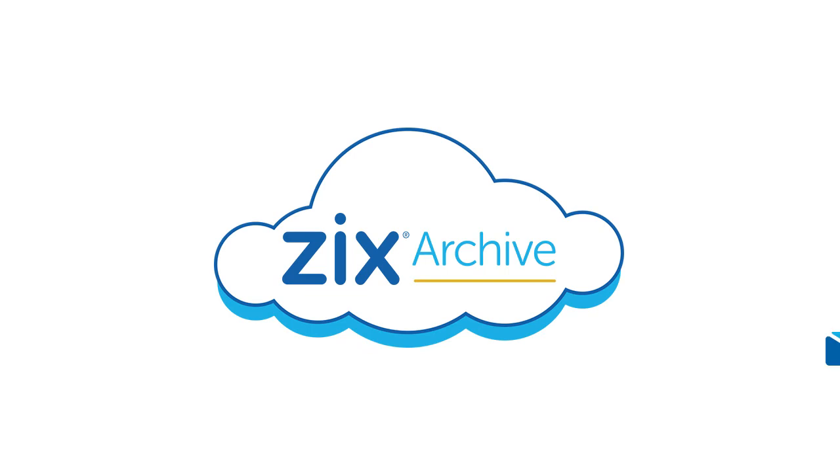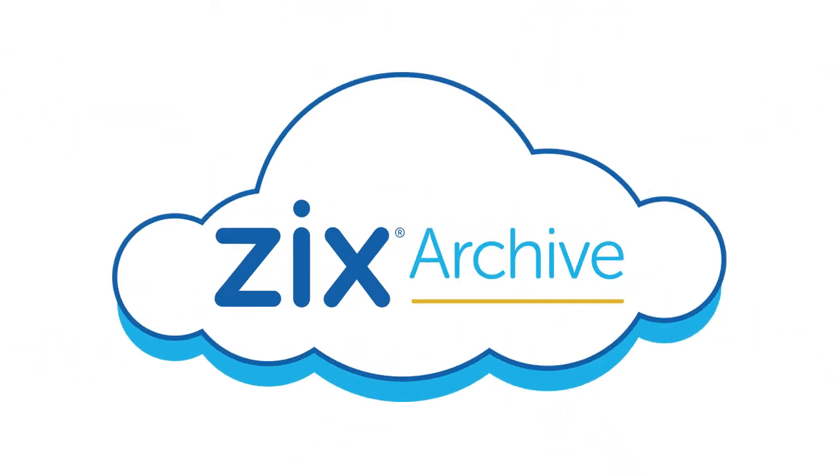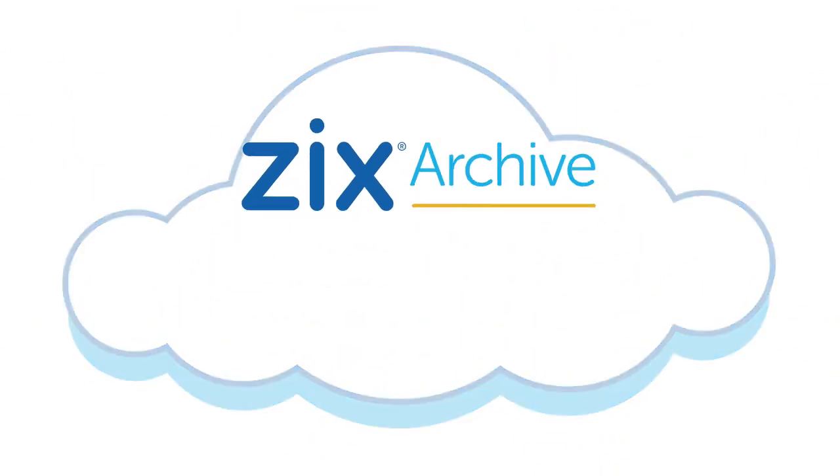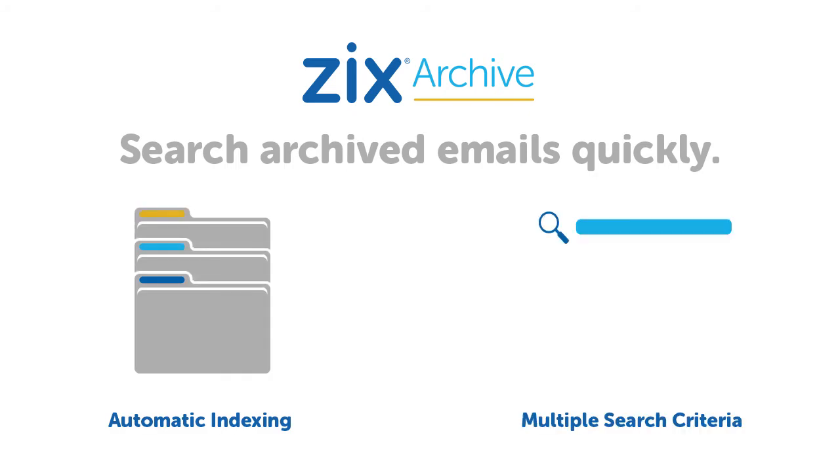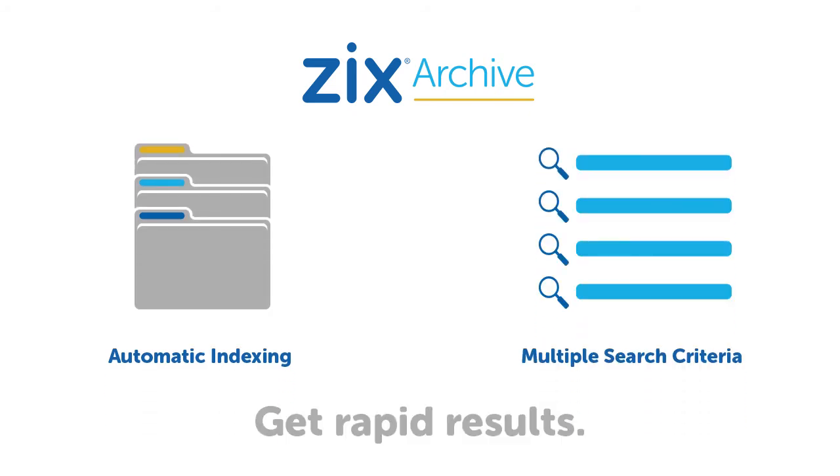With unlimited cloud storage, ZixArchive will collect an exceptional amount of email data, so the ability to quickly search is critical. ZixArchive combines automatic indexing and multiple search criteria to ensure rapid results.